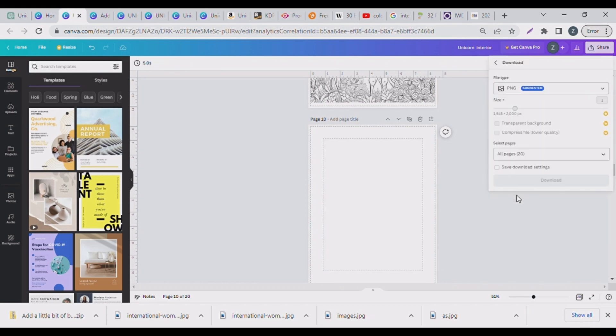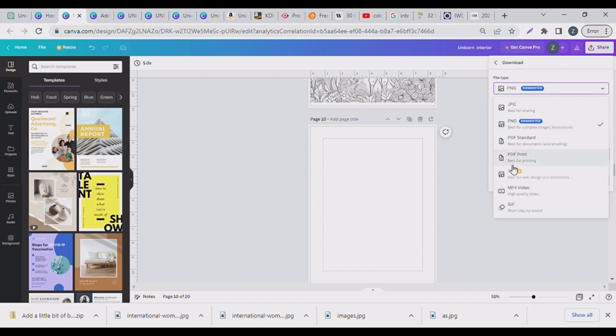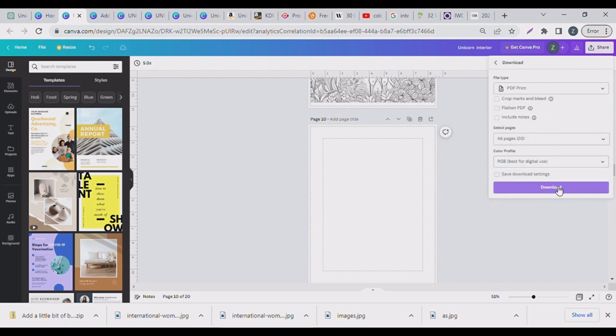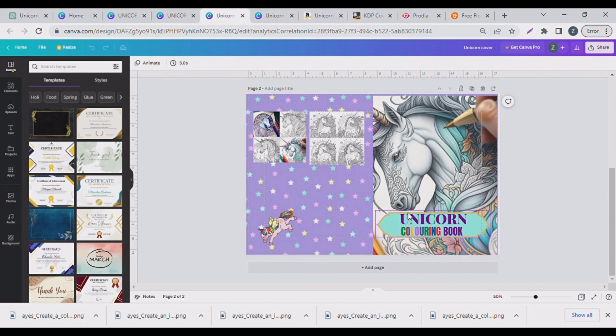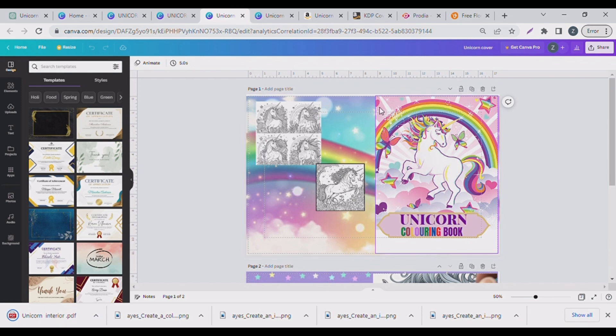Take time to do your planning, research, and put in effort with your designing, because a lot of people are also out there using these AI tools. When you're comfortable with your design, download it in PDF format. I usually create two or three back cover options so I can choose what I like best.